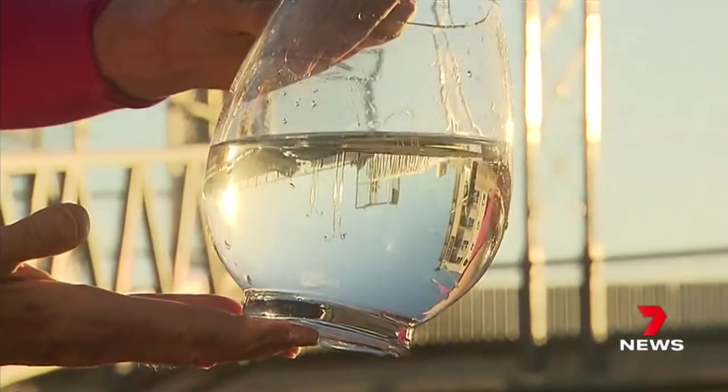We've reached the stage where we're a swimmable river, which we're really excited about. So it's like our beaches in that you don't swim within three days of a major stormwater event.